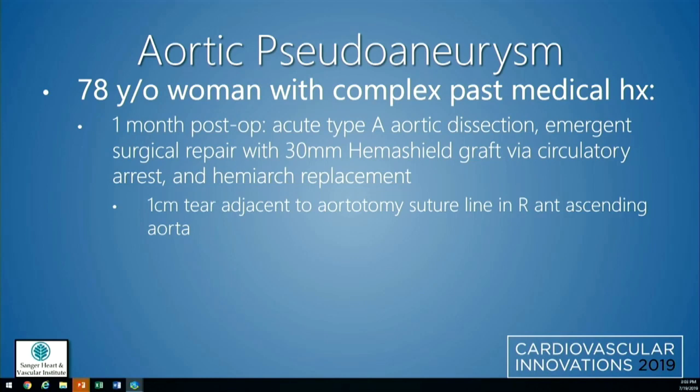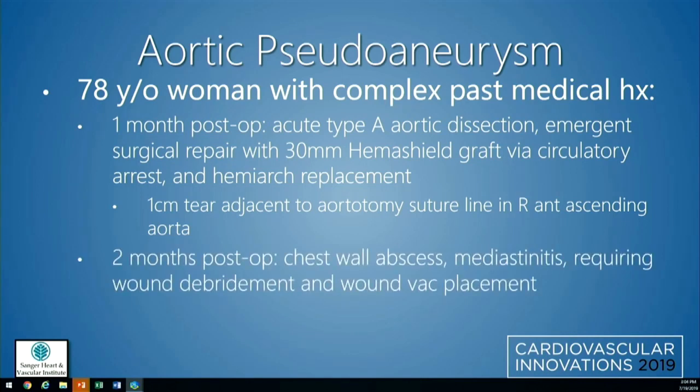One month post-op from that procedure, she had an acute type A aortic dissection requiring emergent surgical repair with a 30-millimeter hemi-shield graft via circulatory arrest and hemi-arch replacement. Intraoperatively, they found a one-centimeter tear adjacent to the aortotomy suture line in the right anterior ascending aorta. Then two months post-op, she developed a chest wall abscess with mediastinitis, requiring wound debridement and wound VAC placement.